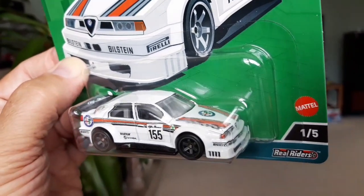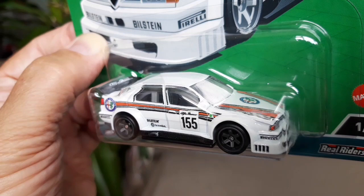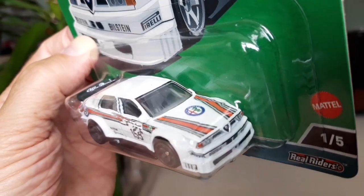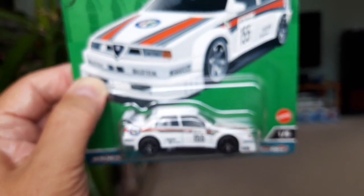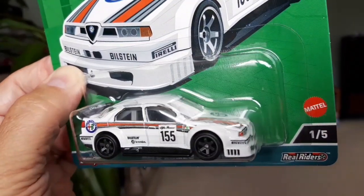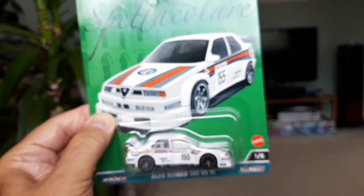This is the second DTM car that Hot Wheels have done, after the Mercedes C-Class with the D2 sponsorship which we saw in the Deutschland Design set. I think this is actually the better one of the two, to be fair. Some nice detailing on the front there. That's a nice model, very cool indeed. Hopefully I'll be able to pick up a nice conditioned Lancia Stratos at some point in the future.